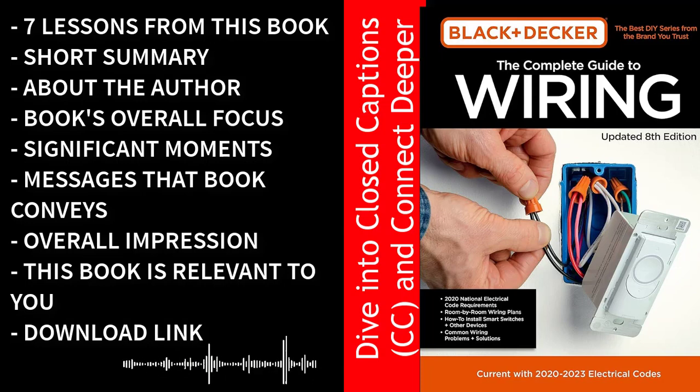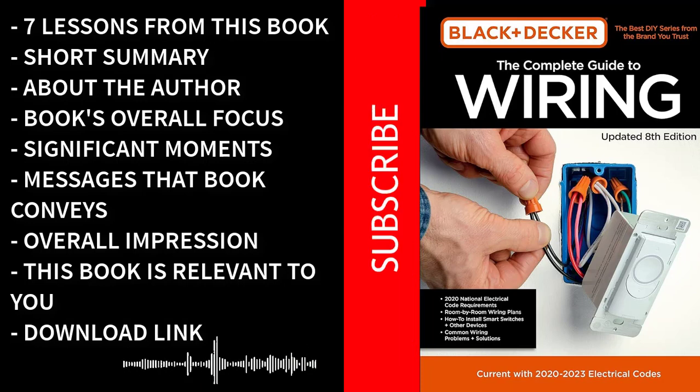This book empowers readers to tackle a wide array of projects while maintaining the highest standards of safety and quality. Whether you're a homeowner looking to make improvements, a DIY enthusiast, or even a professional electrician seeking a valuable reference, this book is an indispensable asset on your journey to mastering electrical work. If you've been intrigued by the insights shared in this audiobook summary, consider purchasing The Complete Guide to Wiring using the link provided in the description.